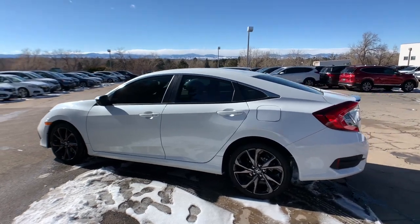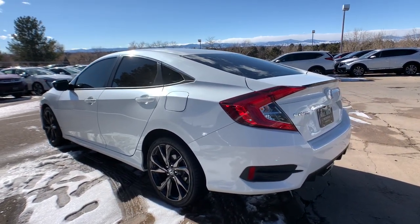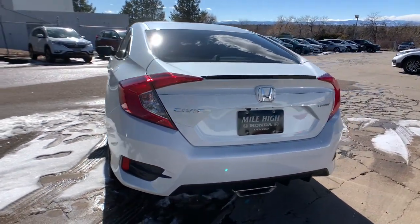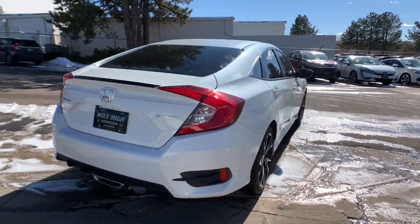Here's a sporty Honda Civic Coupe that's guaranteed to inject excitement into your driving life. This compact coupe's exhilarating performance will energize your daily commute while its future-focused technology keeps you safe, connected, and entertained.